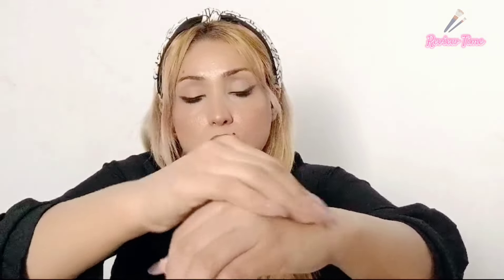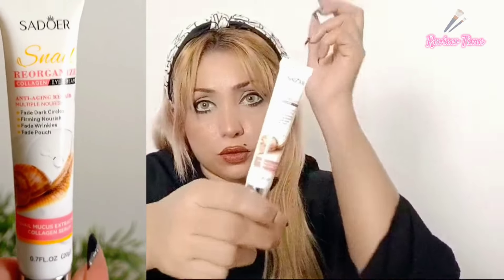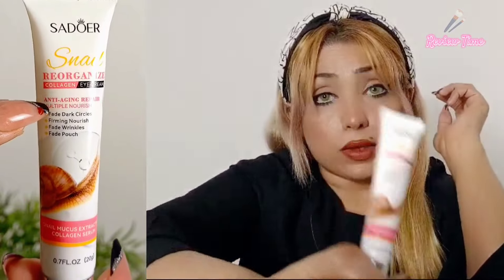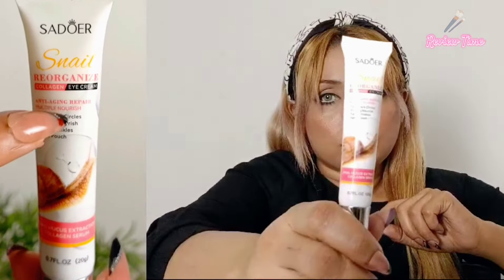Next I have the eye cream. It helps fade dark circles, reduce wrinkles, and improve eye bags.